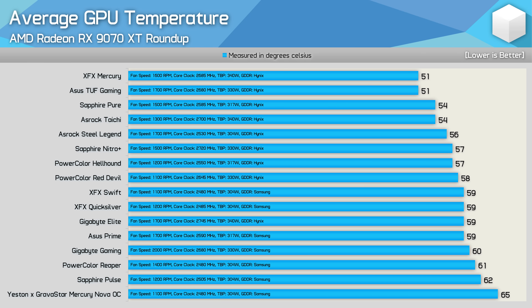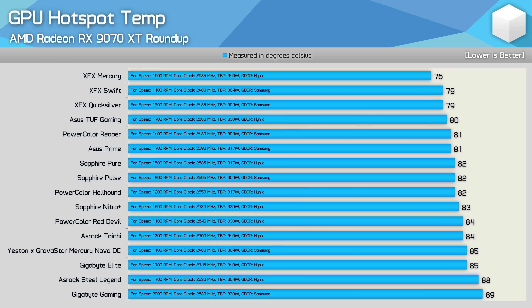Starting with average GPU temperature, the Reaper peaked at 61°C with a relatively low fan speed of 1,400 RPM. It has a base TBP of 304W so it won't clock as high as more power-hungry models, but for a compact 9070 XT these are very good results. The Mercury Nova OC came in last at 65°C despite a low fan speed — not a great result. For GPU hotspot temperature the Reaper peaked at just 81°C, a great result given its size, while the Mercury Nova OC was underwhelming though not bad considering fan speed.